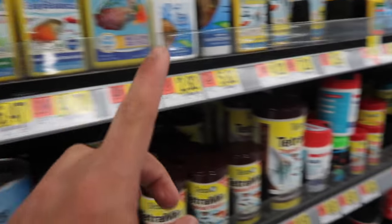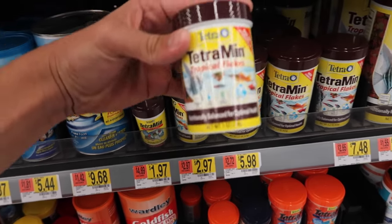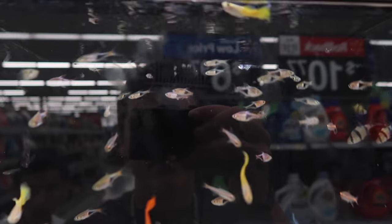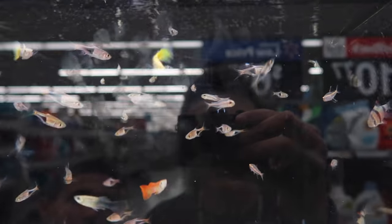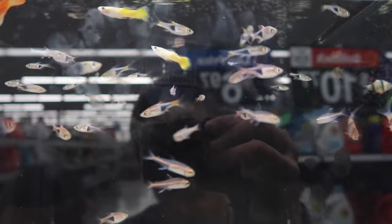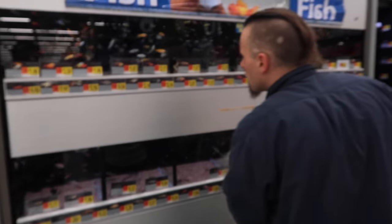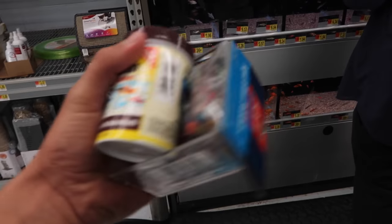I usually get something like this. We're gonna get tropical flakes right here. So we've got to pick out a fish - I usually don't like buying fish from Walmart anymore now that I see how they treat them, but I'm here, why not. I'm gonna pick up literally the smallest little guy in that back corner - I'm gonna grab one of these rasbora fish, the smallest one I could possibly find because the aquarium is very small.